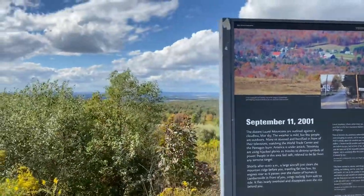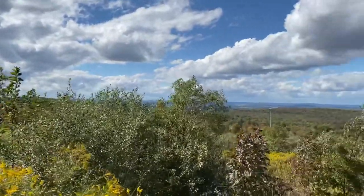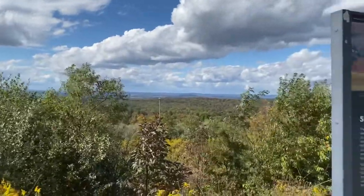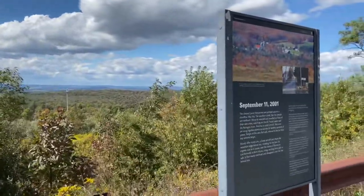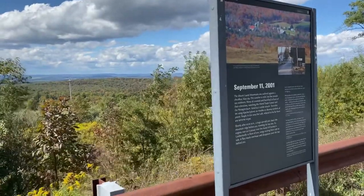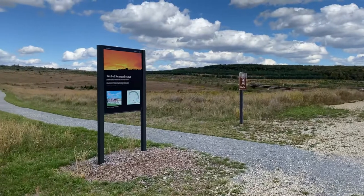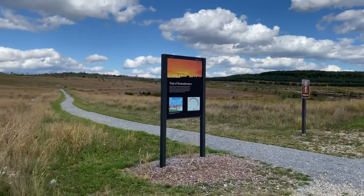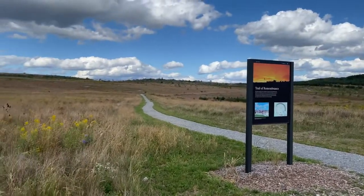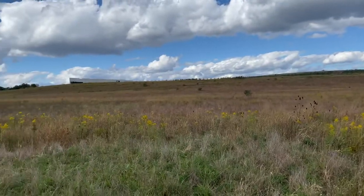One thing I wasn't expecting is how big this place is. I thought it was just a memorial a few acres big — turns out it's several square miles. The tower I just showed is just at the entrance. You drive past that down a road a couple of miles before you even get to the museum and the crash site. Along the way there are some trails and some overlooks, a few things to do if you want to take in some of the scenery.